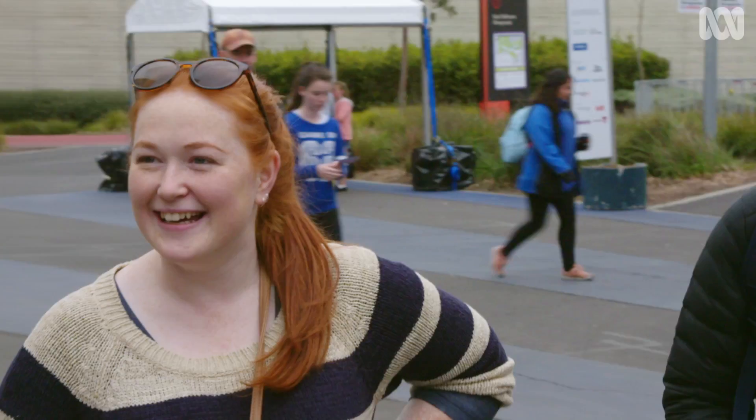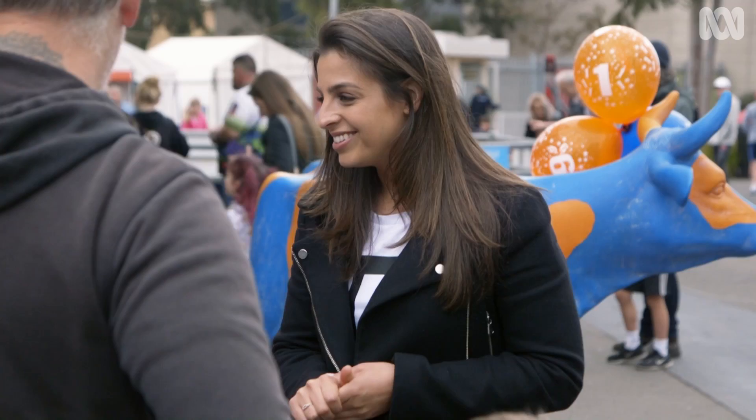I want you to think of a number between 1 and 10. Think of a number between 1 and 10 — but don't tell me. I'm going to play along with you. I'm going to think of 3.